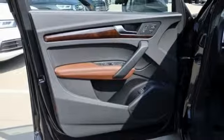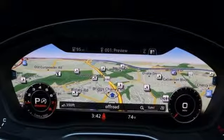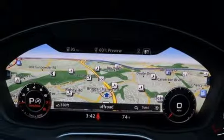Streaming audio. Auto dimming mirrors. Dual zone climate control. Auto dimming rear view mirror. And power heated mirrors.